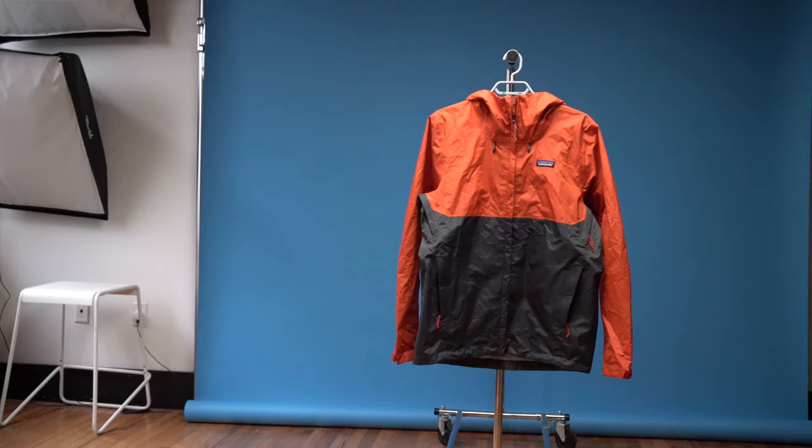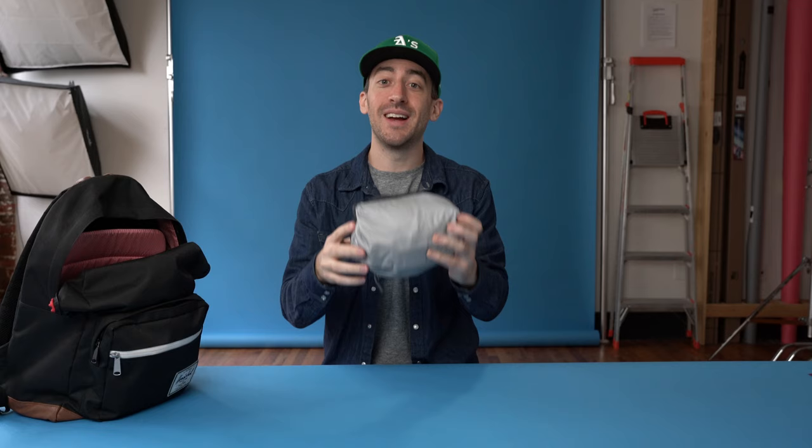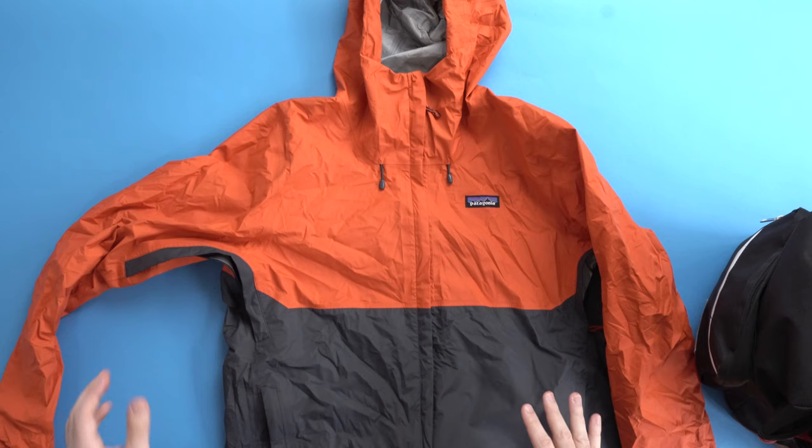Another jacket from Patagonia that I really enjoy is the Torrent Shell Rain Jacket. It stuffs down into a nice compressed stuff sack. As a New York City commuter, you never know when you're going to hit some sort of rainstorm. The pockets for your hands in the front also have zippers so you can keep your valuables dry on the go. It also has zippers underneath the arms that open up and allow heat to dump off of you so that you stay dry and don't get overheated when it's raining.